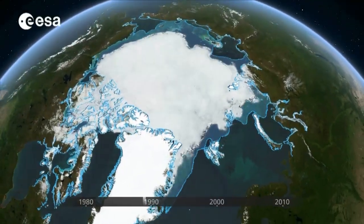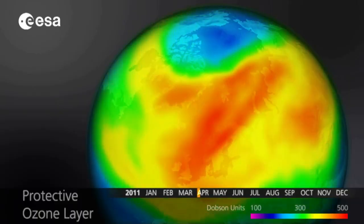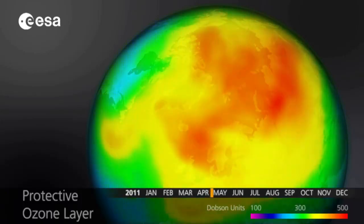The Sentinels won't be the first satellites to look at Earth, but they'll be the first ones to do so continuously, as an operational tool within the Copernicus program.